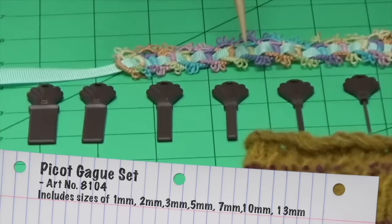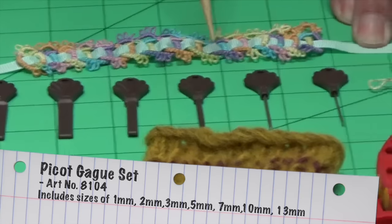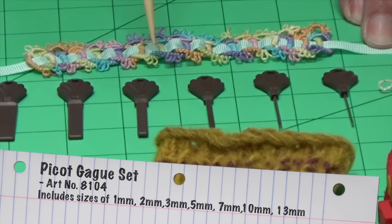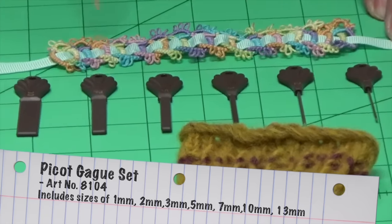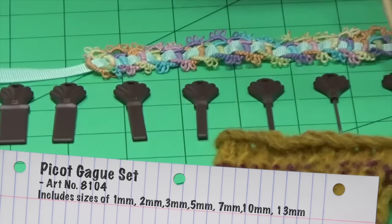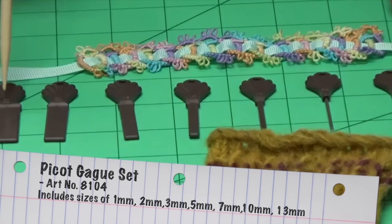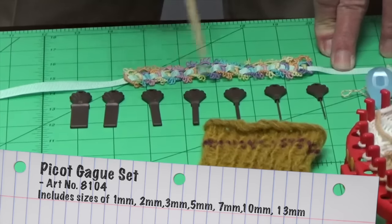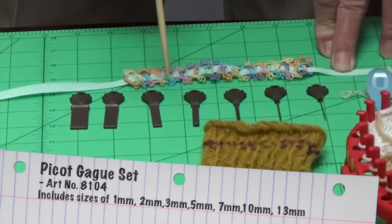What's important is that the picots all be exactly the same size for your pattern to work out evenly. Now you can just eyeball that if you want, but it's very hard to make sure all those picots are perfect. What Clover has done is developed a set of picot gauges — you simply insert the size that you need, from 1mm to 13mm, in your project as you're making it. When you remove it, you can pull your strings together and you'll have perfect picots every time.